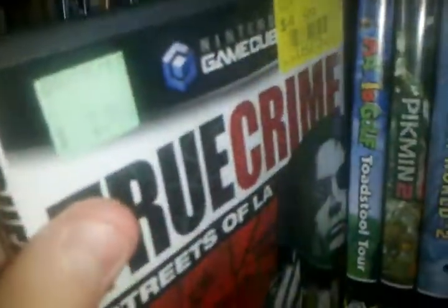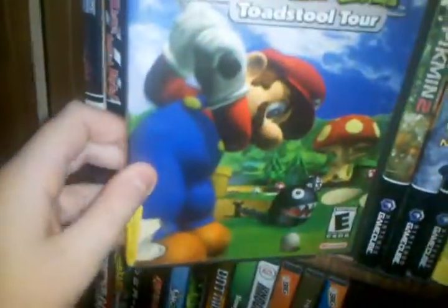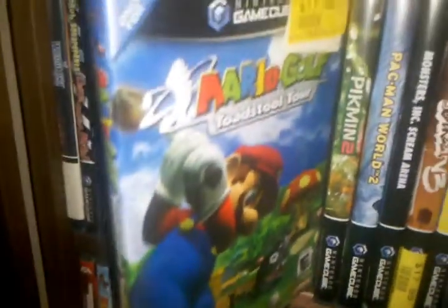True Crime: Streets of LA — I have nothing really to say about that. This game is amazing: Mario Golf Toadstool Tour. Unfortunately, it does not work. The disc is all scratched up and it's unreadable, but I could probably get this resurfaced or something.